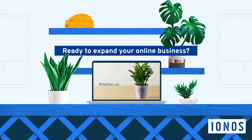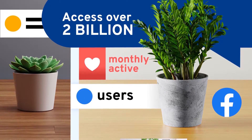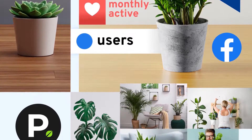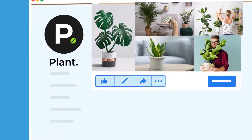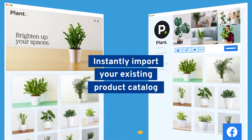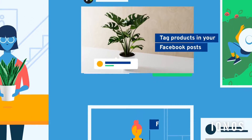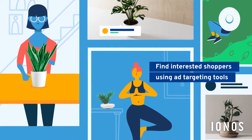Ready to expand your online business? Access a platform with over 2 billion monthly active users when you connect your online store to your Facebook business page. Instantly import your store's existing product catalog directly to your Facebook business page to tag products in your Facebook posts, and find interested shoppers with Facebook's ad targeting tools.